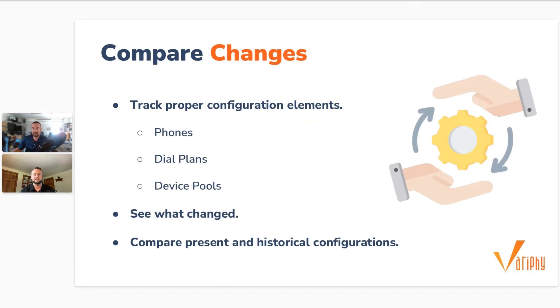A common example: a group or manager comes back and says they need to make adjustments to their hunt group, call queue, or Unity system. You make the changes, and three months later they say it had the opposite effect — can you change it back? Unless you documented exactly all the configurations you changed, you don't have a list of how it was set up before, so now you're kind of in the dark about getting back to that previous configuration.